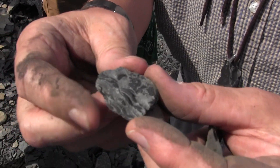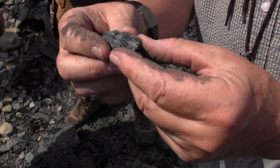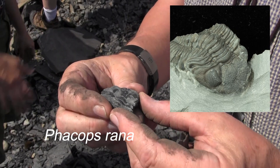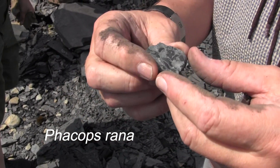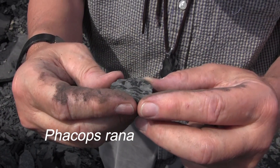This is nice. This is, of course, I guess the flagship fossil of the whole Hamilton. It was called Phacops rana — a name that meant a frog-like, lens-eyed animal. This is a large, relatively large Phacops.